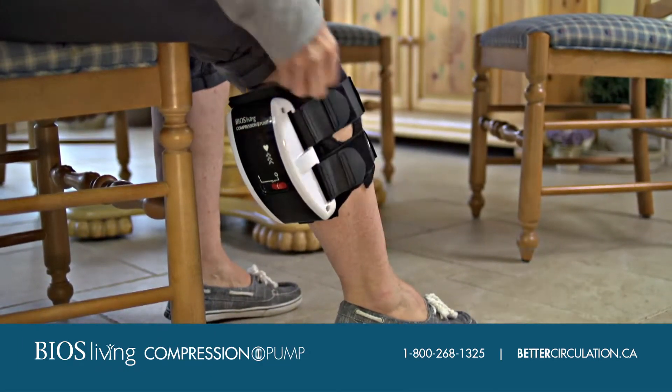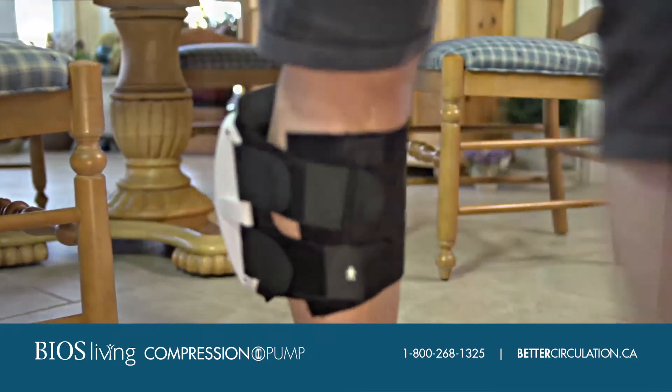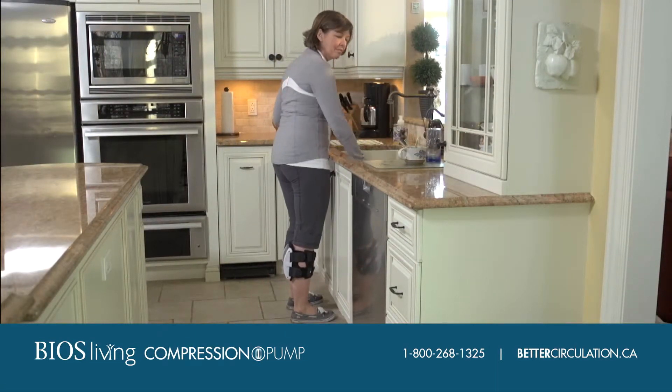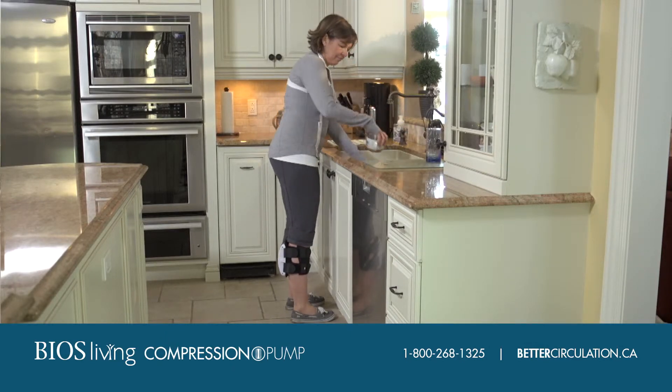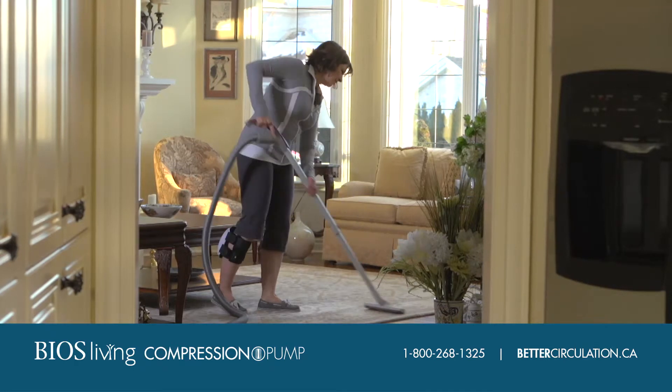This reduces swelling, thereby reducing pain and the aching from varicose veins while preventing blood clots. And unlike circulation boosting devices you put your feet on, its convenient wearable design is simple to use and lets you get on with your daily routine.